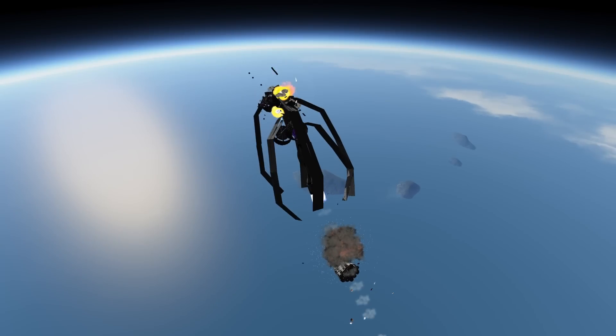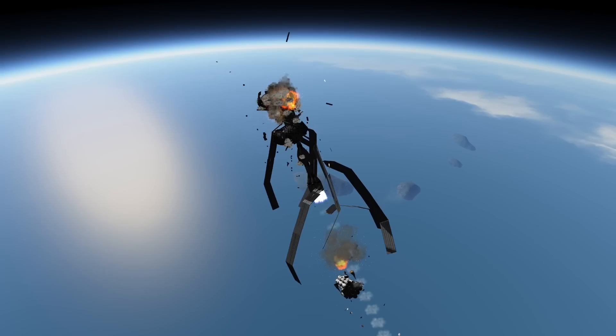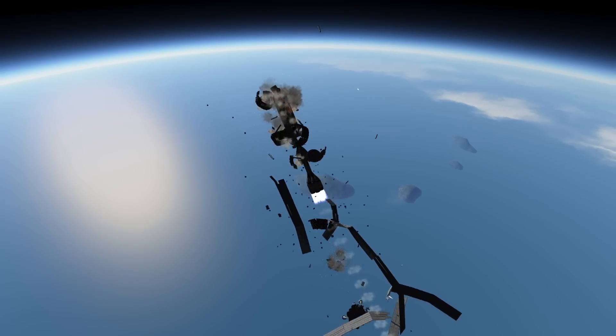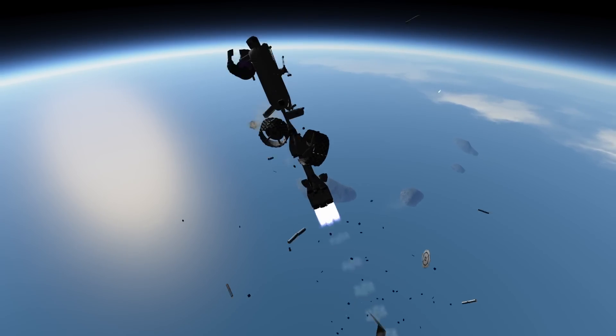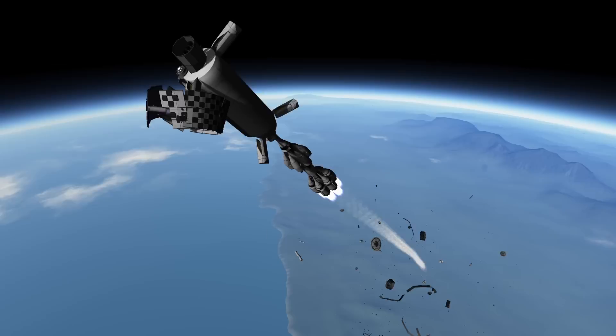Since this took ages to get to orbit or even out of the atmosphere, I enlisted the help of MechJeb. Unfortunately I didn't deactivate the auto-stage feature, so it staged a fairing separation — and then this happened. Look at that hubcap fly. Again.